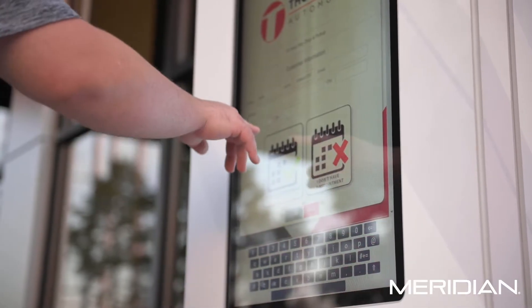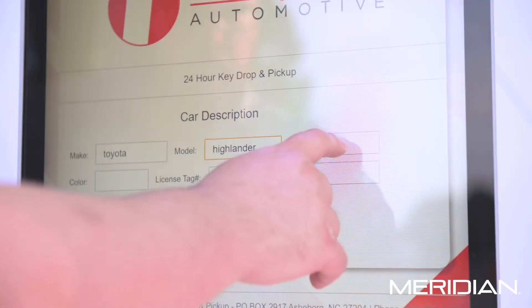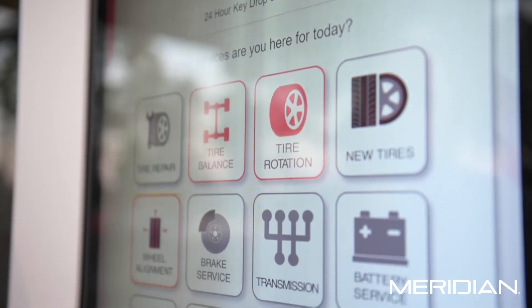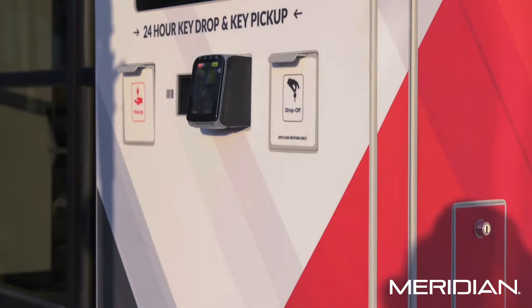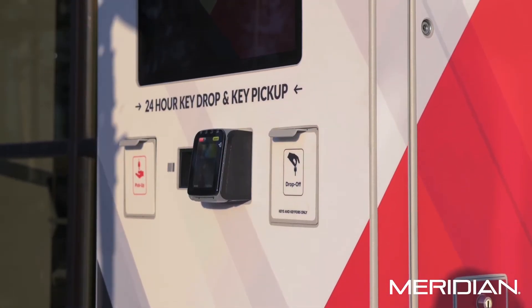Key drop is just as simple. The customer will approach the unit, enter a little bit of information, as well as what needs or services for their vehicle are required, and then simply drop the key off in the secure drop box. From there, an automated email is sent to the service center with all the customer information as well as the car's needs.